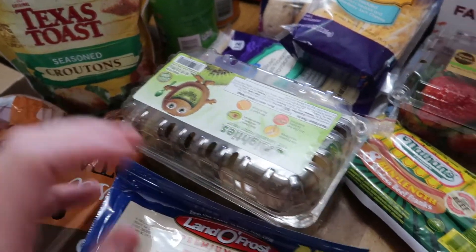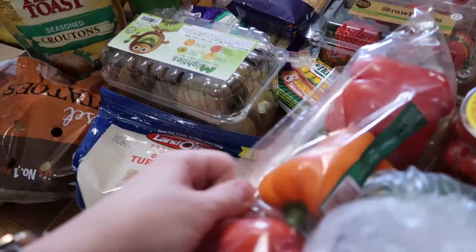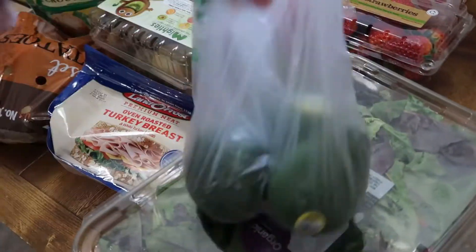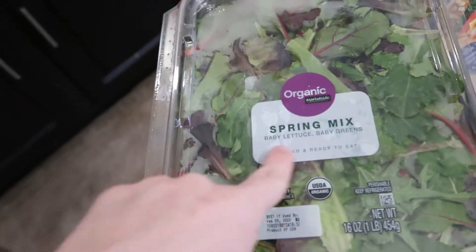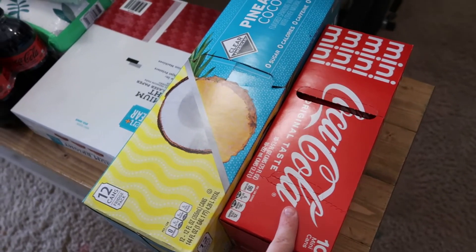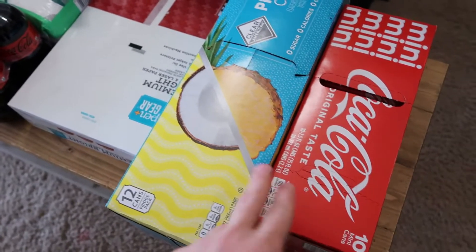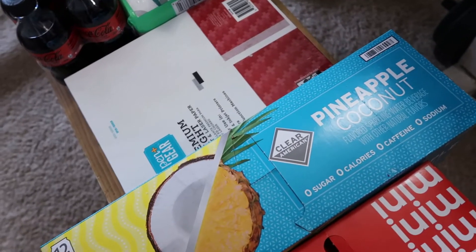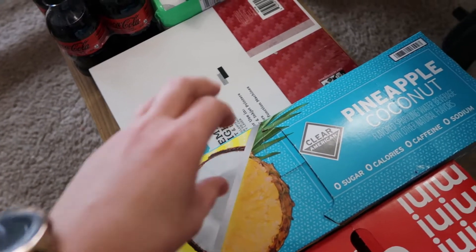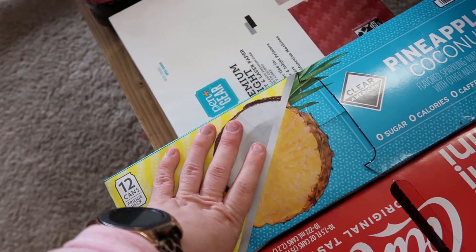I got some kiwi — I don't think the boys have ever tried kiwi before so I figured I'd give it a shot. Got some bell peppers to snack on, tomatoes for salads, avocados for avocado toast, and a spring mix baby greens salad blend for my salads this week. Moving on to drinks — JJ likes mini Cokes with his lunches. My absolute favorite waters are the pineapple coconut Clear American — you can only get them at Walmart and they're always sold out because they're so good.